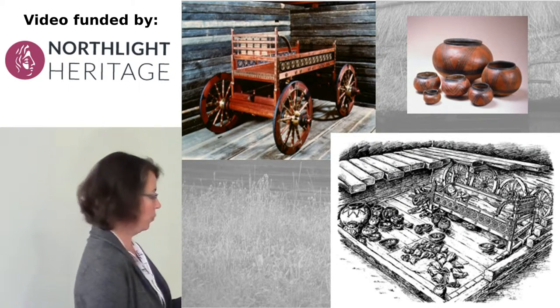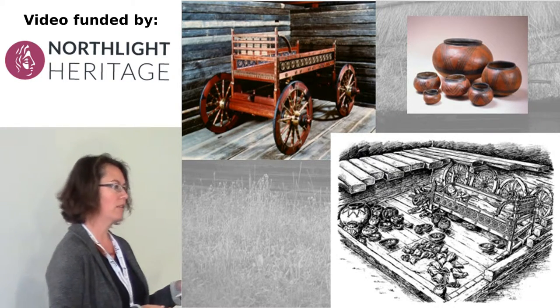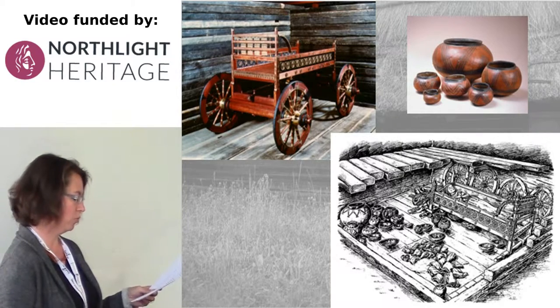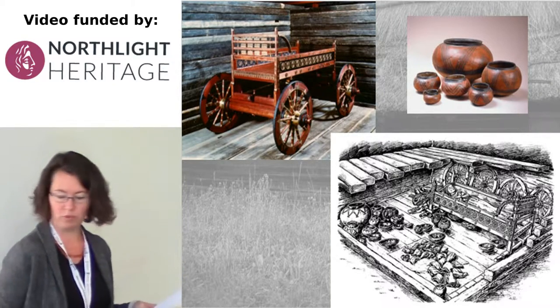Here is the reconstruction of the wagon I've just mentioned, and on the right you can see an artist's impression of the whole grave, which is reconstructed in the grave mound, which is in itself part of the open air museum.